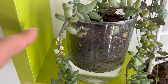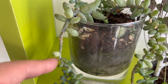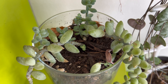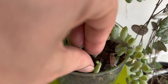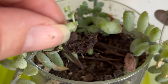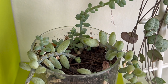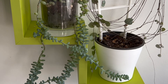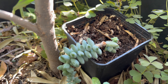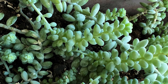If your Burro's Tail plant becomes too long or leggy, you can prune it back to encourage branching and a fuller, more compact growth habit. The Burro's Tail succulent is highly adaptable and can be easily propagated from stem cuttings and leaves, making it a popular choice for succulent enthusiasts. I have successfully propagated more than five Burro's Tail plants in various pots of different sizes. One interesting feature is its sensitivity — its leaves can fall off easily if touched, but this is not a cause for concern, as you can simply place the fallen leaves in the pot and watch them root and grow into new plants.